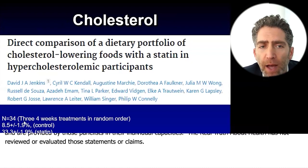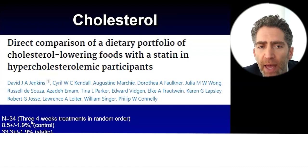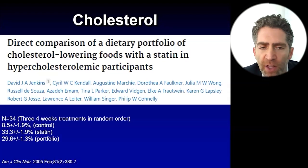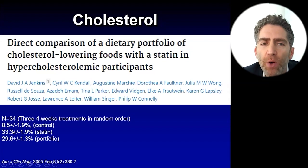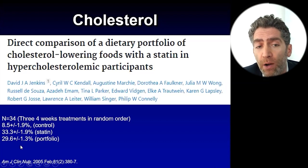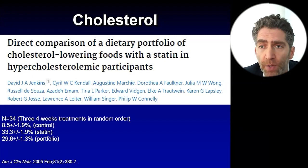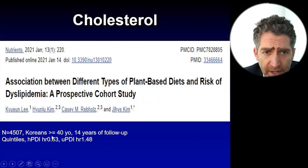It's a small study. They put patients into three groups in random order. The control group — no portfolio, no statin — lowered their cholesterol by about 8%. The statin group, which received a low dose, lowered cholesterol by about 33%. And the dietary portfolio arm came close at around 29% — really an impressive drop in cholesterol simply from dietary change.